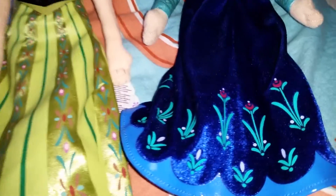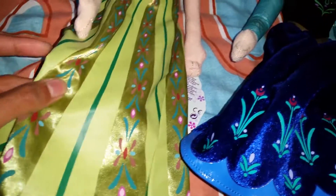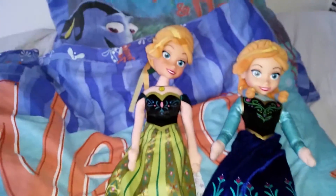Both of the dresses are absolutely similar to the movie — so so beautiful. But this dress is more like a plush dress while this one is a little bit more like a satin dress with all these prints.